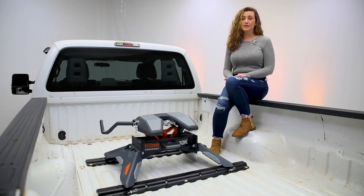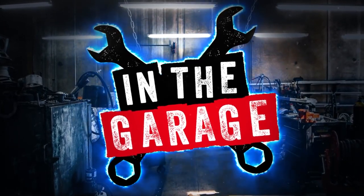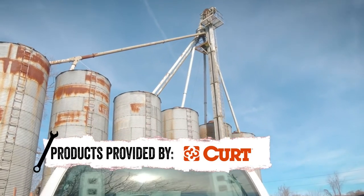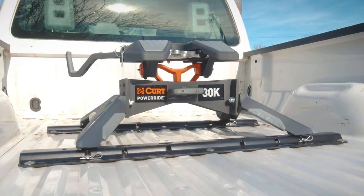The Curt PowerRide 5th Wheel Hitch gives you a professional solution for 5th wheel towing that you won't find anywhere else. The PowerRide 5th Wheel Hitch has an impressive 30,000 lb. fully tested rating and a 7,500 lb. vertical load limit.